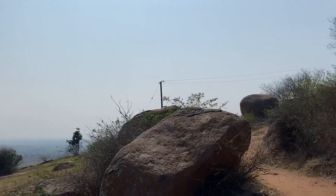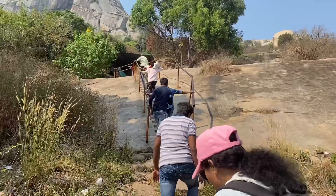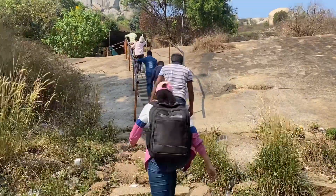It just felt like we are climbing a wall, it's almost straight. Keep this in mind before you plan.